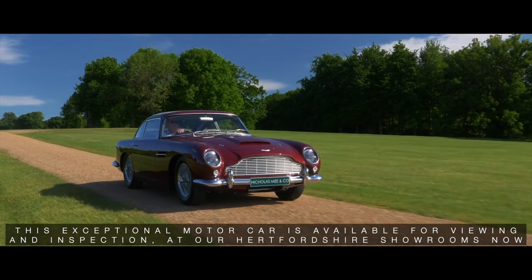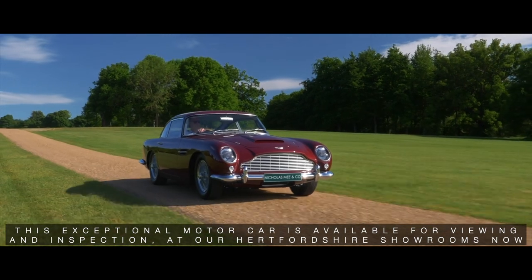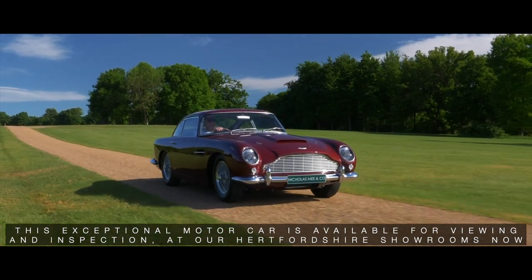This exceptional motor car is available now for viewing and inspection at our Hertfordshire showrooms.